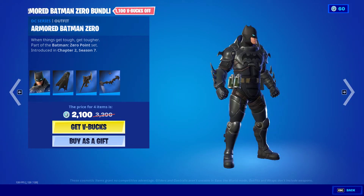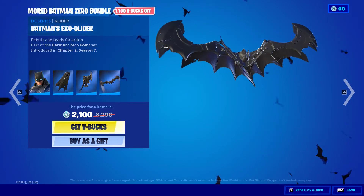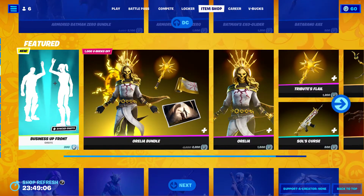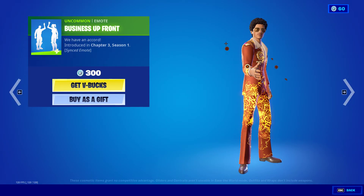You can buy everything individually. Armored Batman Zero — that's Armored Batman Zero — the Exo Rider Cape, Batarang Axe, Batman's Exo Glider. Business up front — wait, I did show the icon here, but it shows that it's uncommon. That's cool.